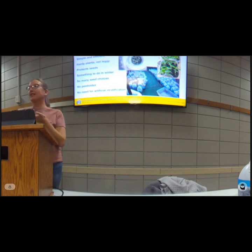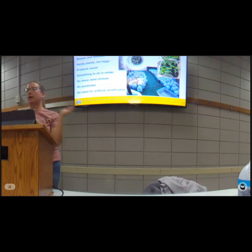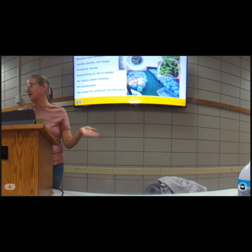Winter sowing also gives you more seed options. There are 56 native seeds in our library, but there's way more out there and it gives you access to many more different kinds of plants. You're not using pesticides, you don't have to fertilize, and you don't have to spray insecticides for fungus gnats, which is a problem when growing indoors.